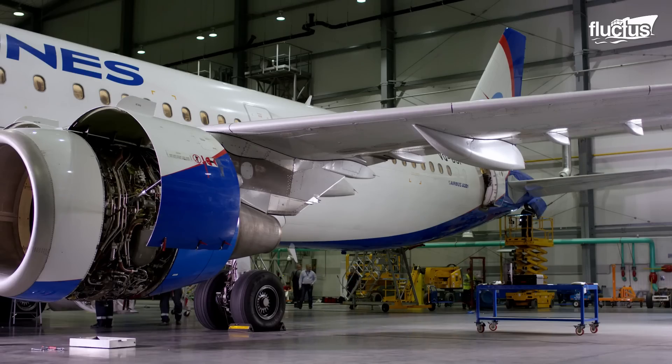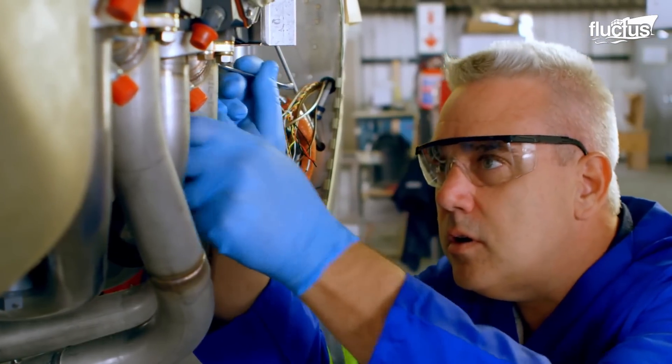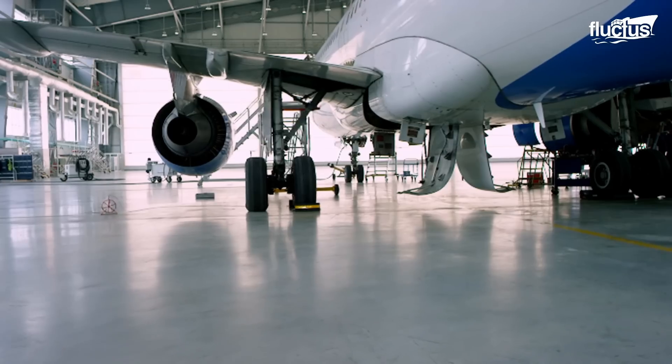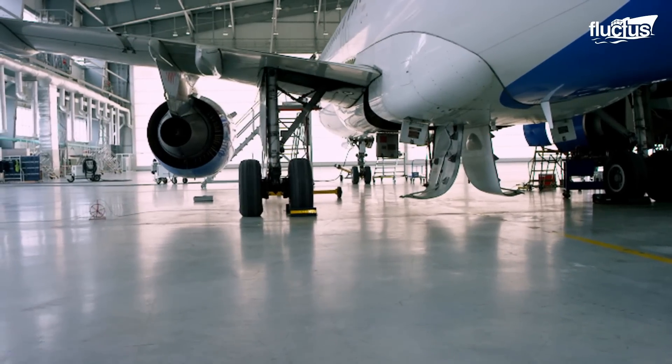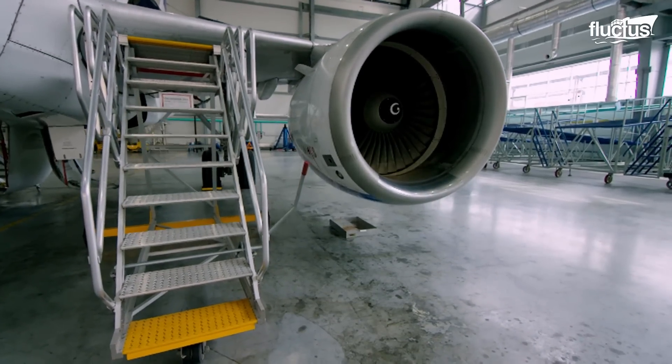Aircraft manufacturers are always looking for ways to reduce the weight of the aircraft, and there are good reasons for that. The lighter the aircraft is, the less fuel it will consume, and the more passengers it will be able to accommodate.